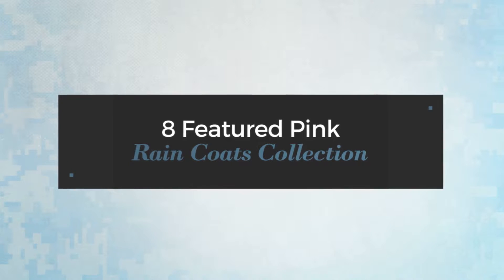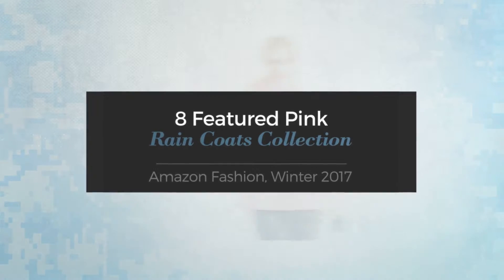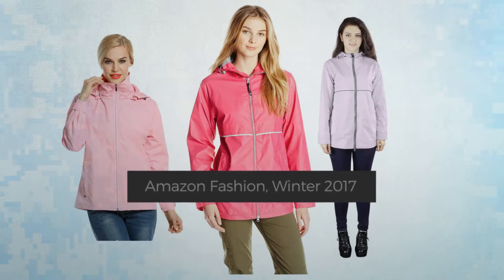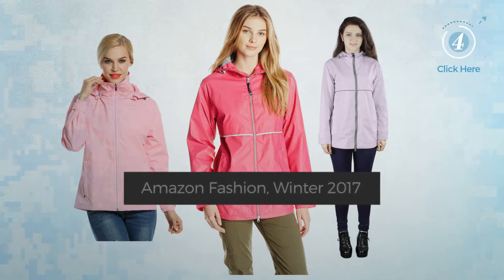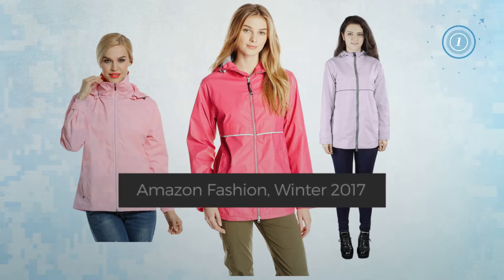8 Featured Pink Rain Coats Collection. Amazon Fashion, Winter 2017. At any time, click the circle and get the details about your favorite rain coat.